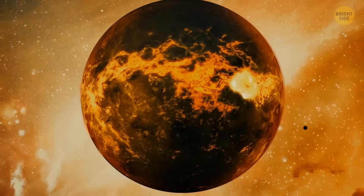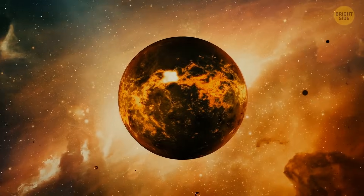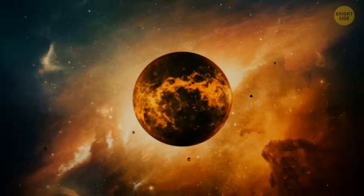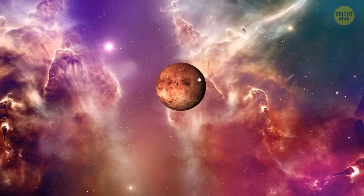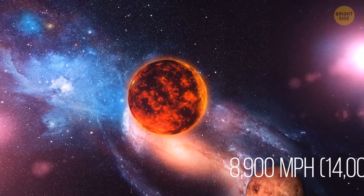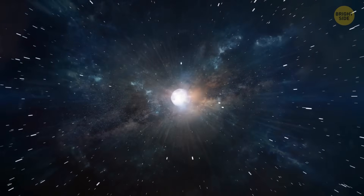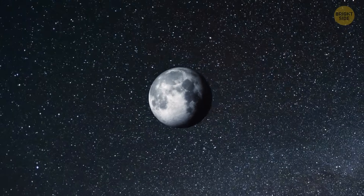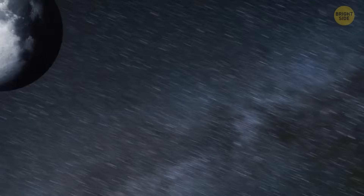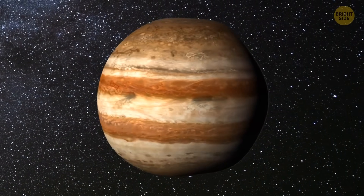Millions of years ago, the Earth looked like a ball of hot lava with no water or air, enveloped only in carbon dioxide and nitrogen. Another planet the size of modern Mars crashed into the Earth — scientists named it Theia. At a speed of 8,900 miles per hour, it collided with the Earth. The impact of incredible force threw millions of tons of material into space. The debris gathered into a ball that became known as the Moon. Scientists have almost solved the mystery of the Moon, but they don't know if there's a solid core in the middle of Jupiter or if it's dense hot soup that hangs in space.